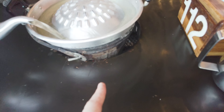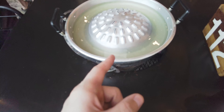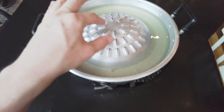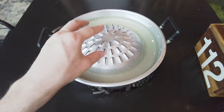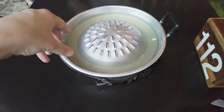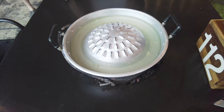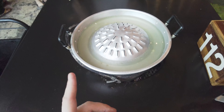So underneath this is hot coals and they put chicken broth in here. On top is where we put the meat. The meat juices fall into the broth, so you can put noodles, vegetables, and even eggs in here. This is really good — out of all the buffets, I think this is one of my favorites: Mu Gata.